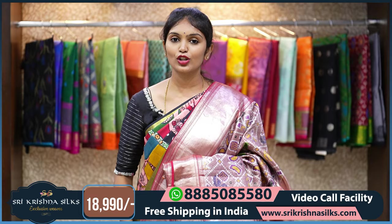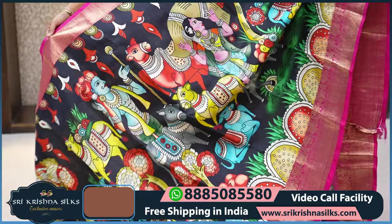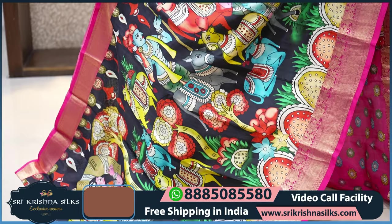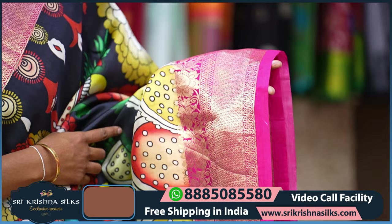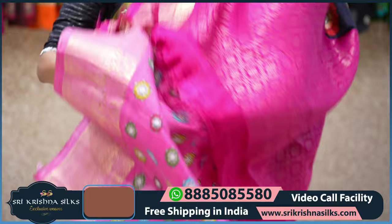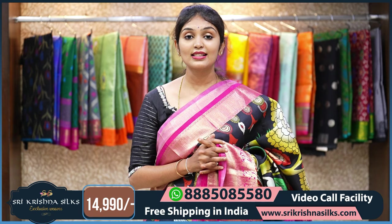Next saree — this saree may look black, but it is actually a nice navy blue shade, so don't get confused. The body has a kalamkari-inspired design with human motifs, cow motifs, and tree motifs, absolutely colorful — lighter shades against the dark background. Coming to the border, it is in a contrast pink shade with floral design, vertical wave pattern, and dots. The pallu has a traditional design and the blouse has a nice floral print. The MRP is 14,990, and all these sarees are lightweight pure Kanchi Pattu sarees with digital prints made from our own looms.